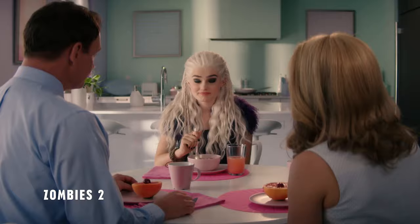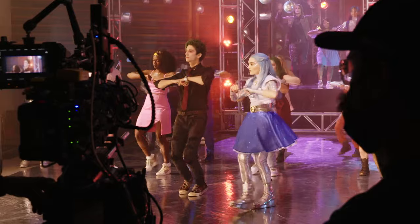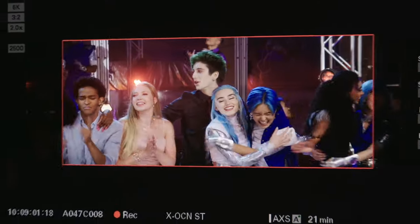A werewolf. New look. Did you join a rock band? And then now I get to be an alien, so she just gets to try out all these different outfits.